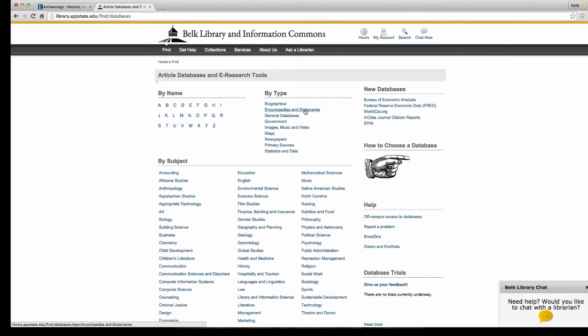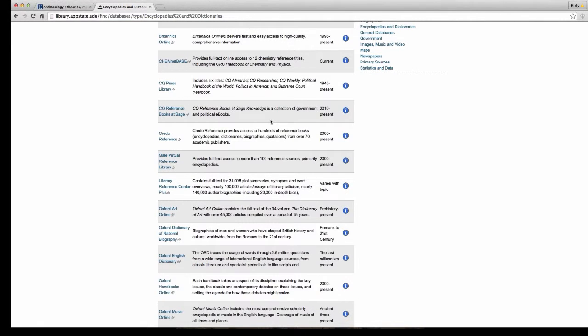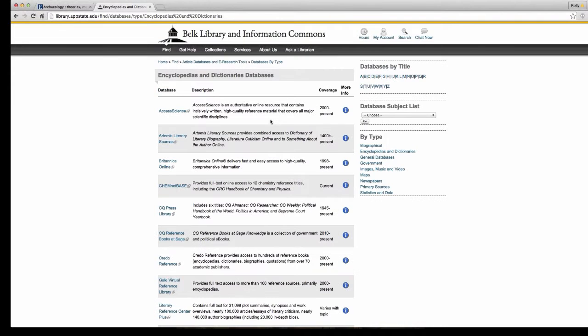We know a lot of instructors tell you not to use Wikipedia. Wikipedia is a great resource if you don't know where to start on a subject you're not familiar with. However, you never want to cite Wikipedia unless your instructor allows it, because anybody can write about any subject in Wikipedia. Even though it's more heavily monitored than it used to be, most universities do not consider it a peer-reviewed academic resource.